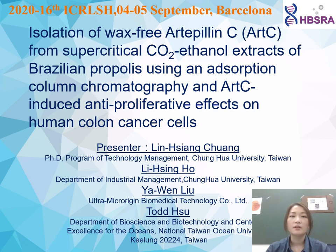Good morning, ladies and gentlemen. Thank you for coming. I'm glad to see you here. I'm Lingxiang Zhong, currently a PhD student in the Department of Technology Management at Junhua University. It's my pleasure to be here to share my research findings with you.